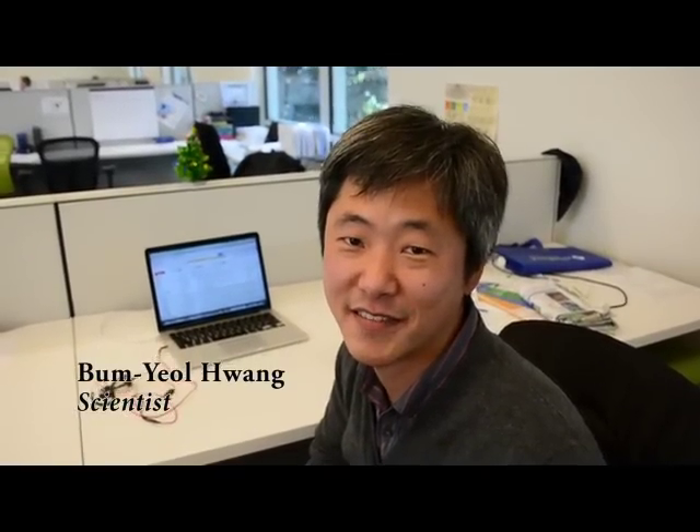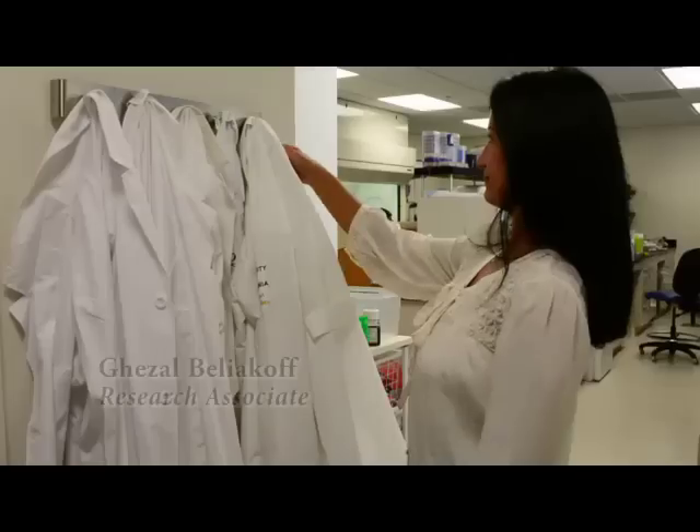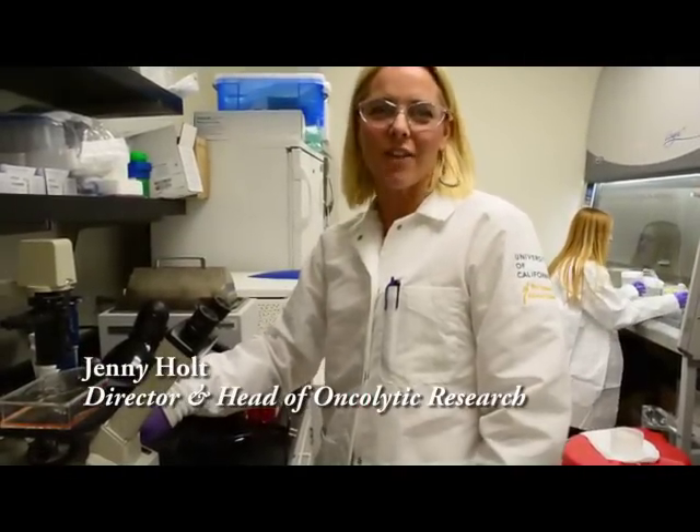I'm Andrew Steinsaber, and I'm fighting Parkinson's disease. I'm Melissa Cotterman, and I'm fighting muscle diseases. I'm Bong-Yal-Pang, and I'm fighting lung disease. I'm Melissa Moreno, and I'm fighting liver disease. My name is Ghazal Belayakov, and I'm fighting eye disease. I'm Jenny Hold, and I'm fighting heart disease.